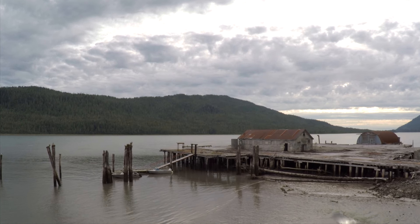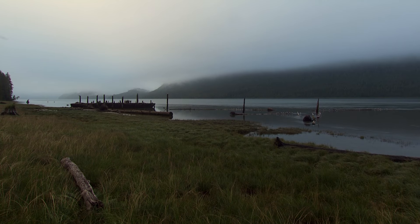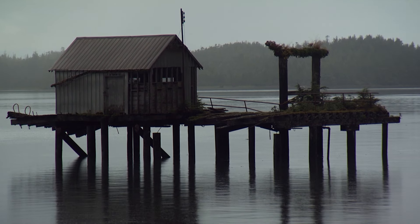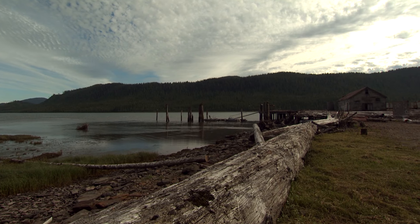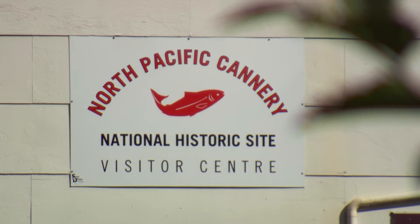Rich in West Coast folklore and steeped in British Columbia's cannery history, the Inverness Passage and Skeena's own cannery row. The history of salmon canneries on the Pacific Coast is woven into the fabric of British Columbia, and nowhere is that history as rich and diverse as here on the Inverness Passage and at this National Historic Site, the North Pacific Cannery.